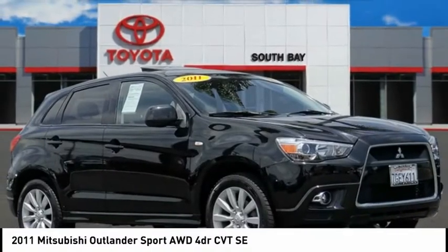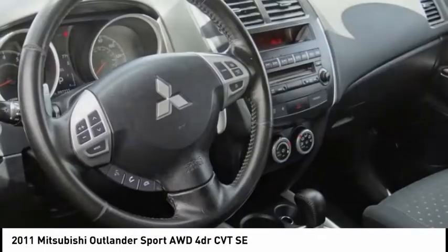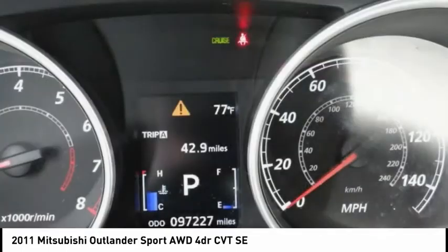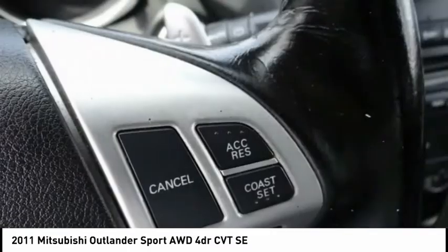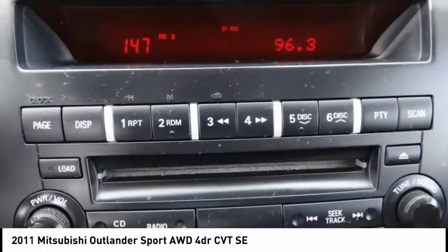Stop by and take a look at the 2011 Outlander Sport. The all-new Outlander Sport features a fuel-efficient engine paired to either a five-speed manual or a continuously variable transmission and comfortable accommodations for five. Passengers will be treated to a refined ride in comfortable surroundings with a host of welcome features, and is priced below $10,000.